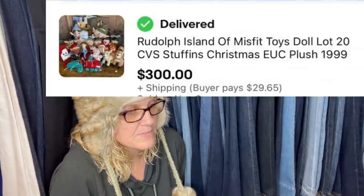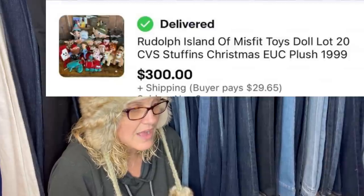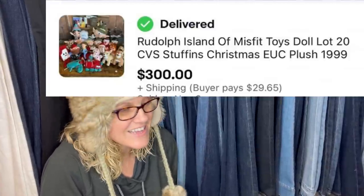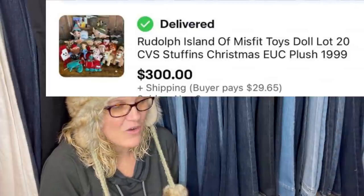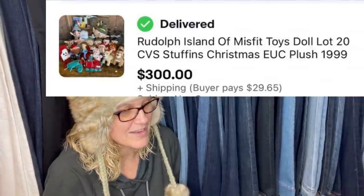Picked up this lot of plush for $25 on Facebook Marketplace, sold in less than a week for $300. It is a Rudolph Island of Misfit Toys 20-piece CVS stuffed animals Christmas set from 1999. Totally would have grabbed that — $300 is awesome.